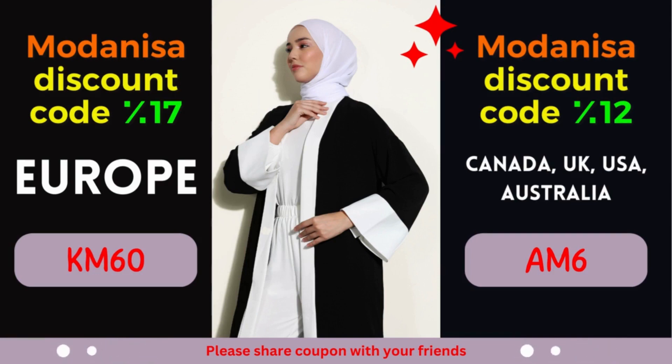Their user-friendly website and secure payment options provide a seamless shopping experience, right from the comfort of your home. Start exploring Modanisa's remarkable collection today and remember to apply the designated coupon code during the checkout process to avail yourself of the fantastic discounts. Revitalize your wardrobe, stay on top of the latest fashion trends, and let your style shine through without stretching your budget. At Modanisa, fashion and savings go hand-in-hand, ensuring a gratifying shopping experience for fashion enthusiasts worldwide.